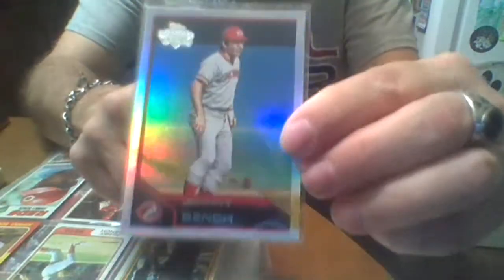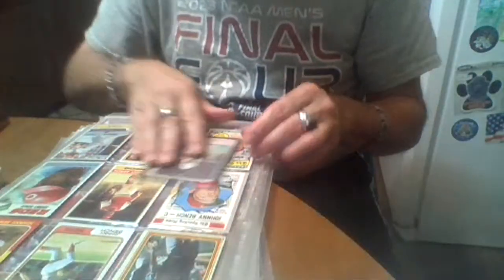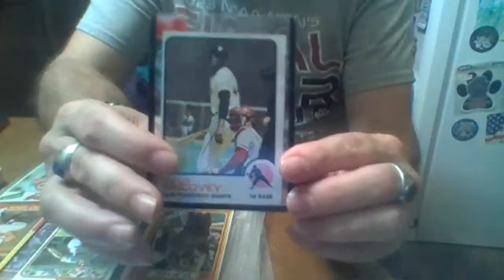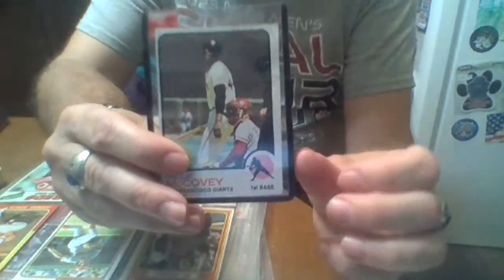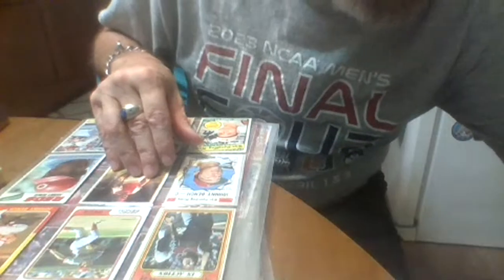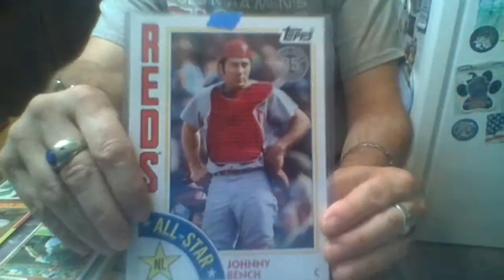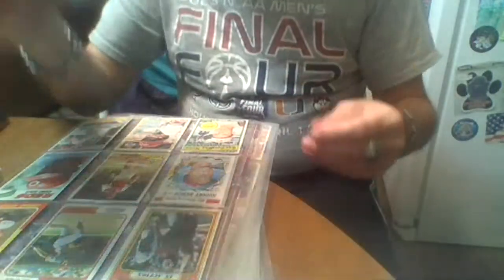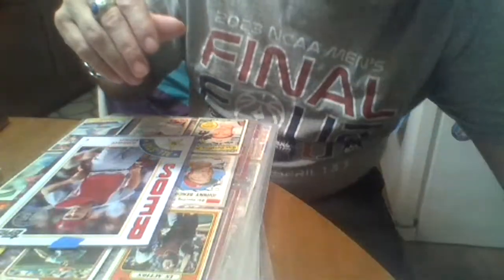There's another newer card remake. Now here's Willie McCovey '73, but Bench is catching — you gotta have Bench when he's in the picture. And then I think I got more of these — these big, big cards. As you can see, a huge one. And here's his rookie.